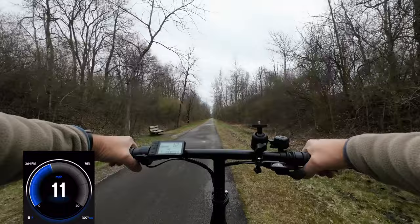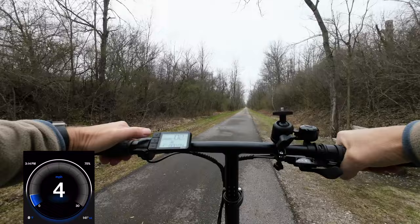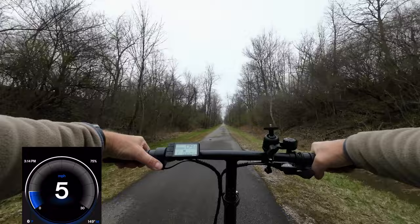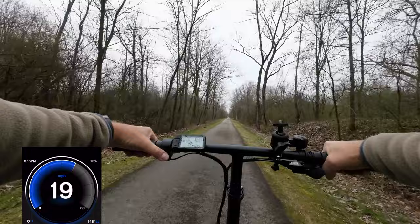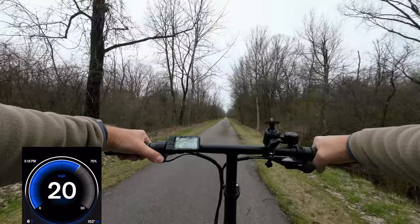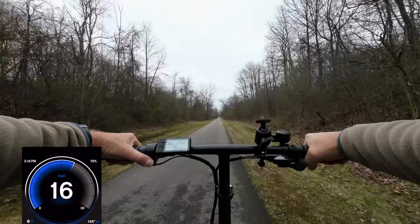I'm going to turn around and go over the same area using throttle only in the reverse direction, just to make sure I'm not going up a slight incline or any optical illusion. I weigh about 194 pounds. This bike is good for people up to 250 pounds. Got 18 miles per hour... 19... 20... just a little over 20, 20 and a half miles per hour. The rating on this bike is 20 miles per hour with throttle only — and that checks out.